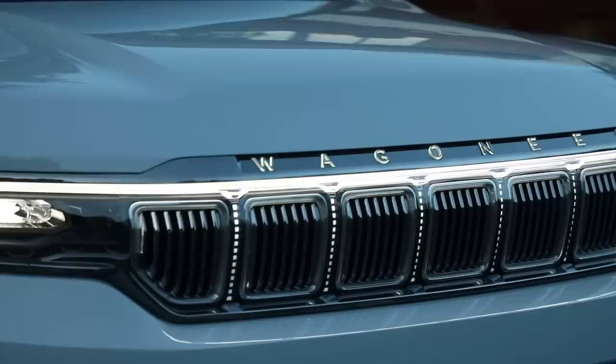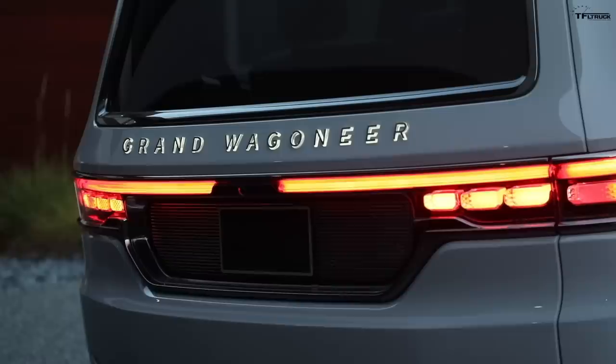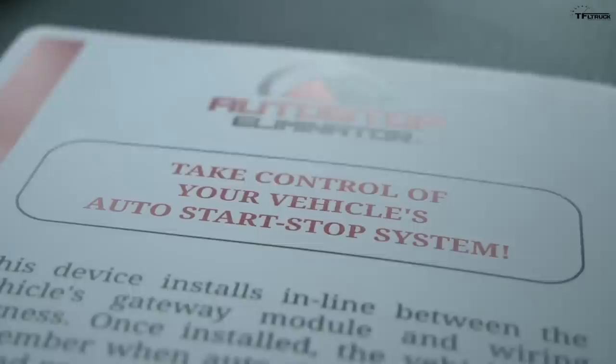Well, if you go off of these images, it certainly looks more production-ready than concept to me. They won't confirm whether or not this is going to make it to the dealerships, but if you ask me, it looks pretty close to production-ready. Hey guys, this is Andre for TFL, and I want to thank our friends at Auto Stop Eliminator for bringing you this video.